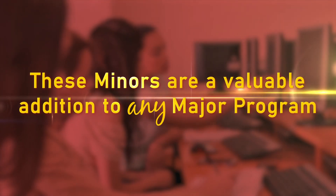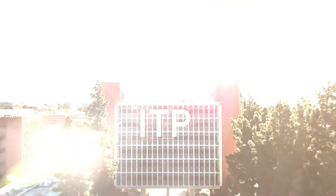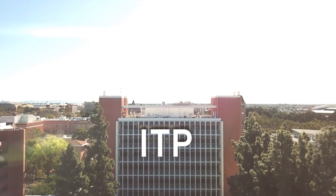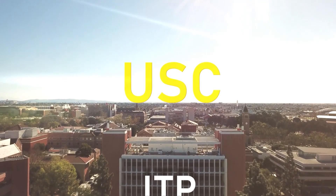These minors are a valuable addition to any major program. The future belongs to technology, and ITP offers a focus designed for every interest — right here at USC. Fight on!